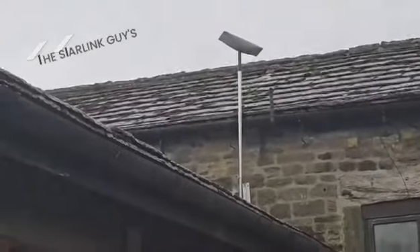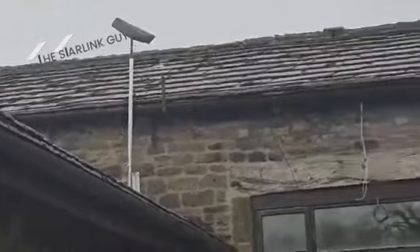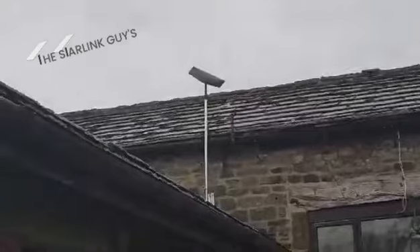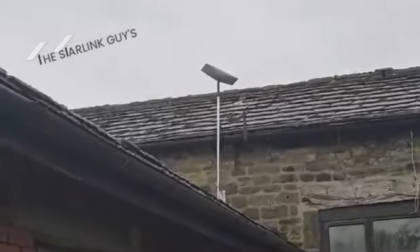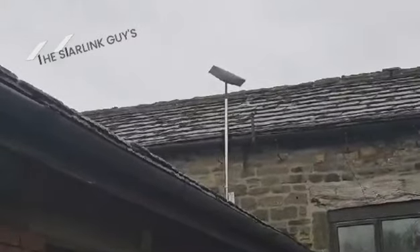Just installed a nice Starlink styling for a happy customer over in Harrogate this morning. As you can see, it's a huge place, so we installed a mesh system to cover the whole house. Before we arrived they were receiving speeds of three megabytes per second; now they are up there with 200 plus megabytes per second.